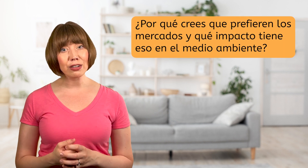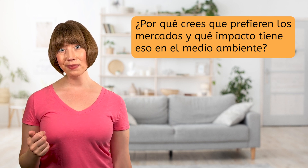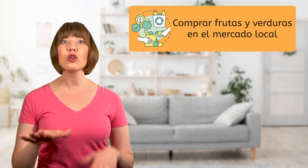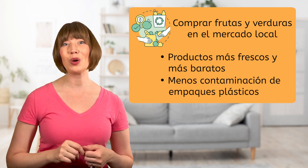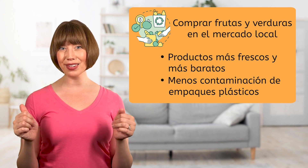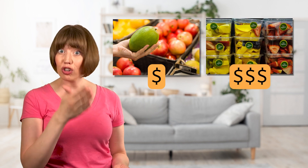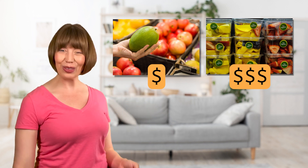Another common practice I've seen a lot around here is people preferring fresh markets over supermarkets. ¿Por qué crees que prefieren los mercados y qué impacto tiene eso en el medio ambiente? ¡Muy bien! Comprar frutas y verduras en un mercado local significa productos más frescos y más baratos y menos contaminación de empaques plásticos. Por ejemplo, los mangos enteros son más baratos que los trozos en plástico. Es beneficioso para tu bolsillo, el medio ambiente y tu salud.